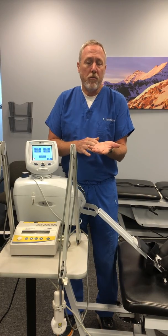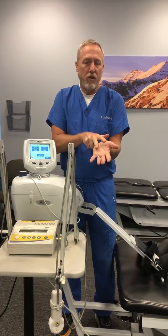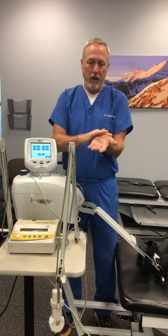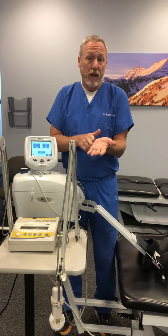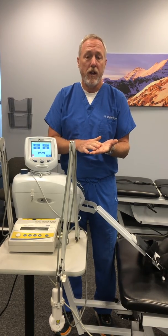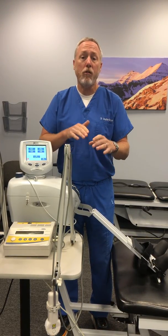With carpal tunnel syndrome, there's an impingement or pressure on a nerve that passes through the wrist area. There are two main nerves that pass through the wrist area, and one is inside of a tunnel. The tunnel is formed by the bones of the wrist and a ligament that's kind of like the roof of the tunnel. The other nerve is passing outside the tunnel. The one nerve passing through the tunnel is susceptible to becoming impinged — it's called the median nerve.